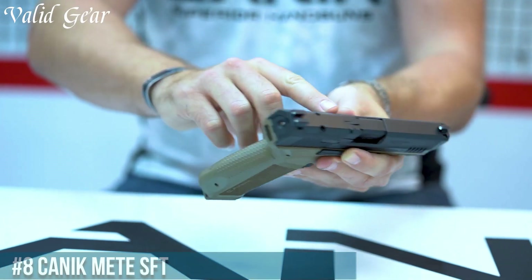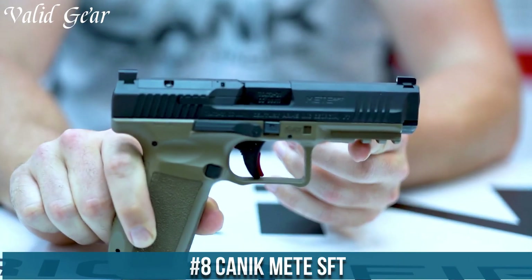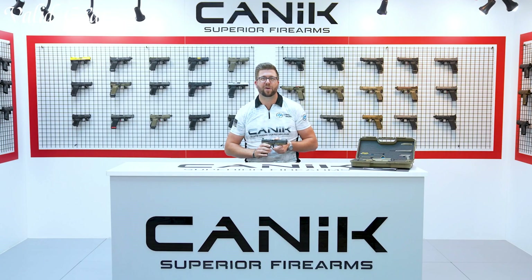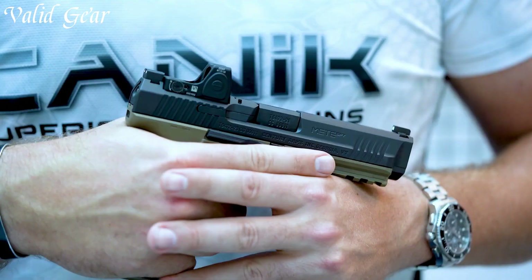Number 8: the Canik METE SFT, an impressive striker-fired pistol that reflects Canik's dedication to innovation and reliability. Chambered in 9mm Luger, this compact pistol offers remarkable features for self-defense and concealed carry.